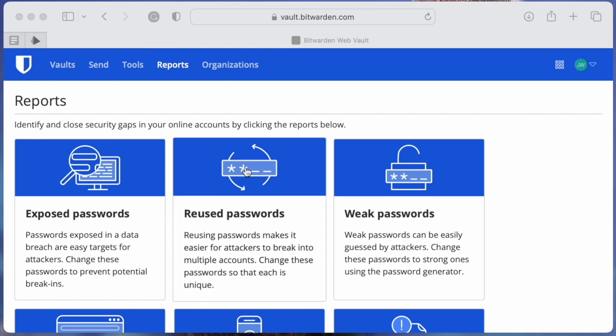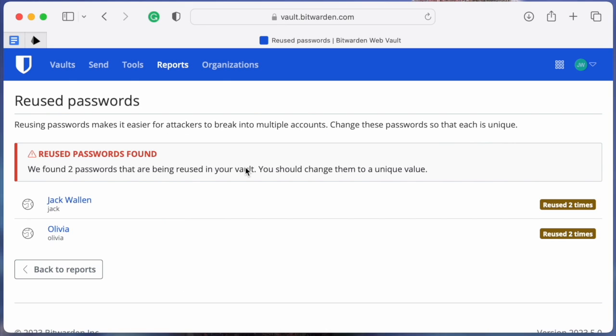The second report is Reused Passwords. The more you reuse a password, the easier it is for hackers to break into your accounts, and this report will tell you how many reused passwords you have in your vault.